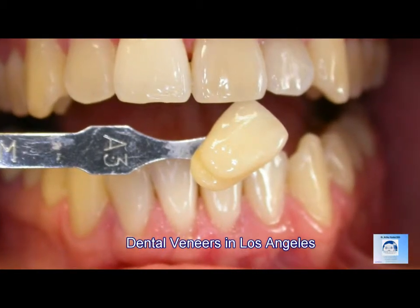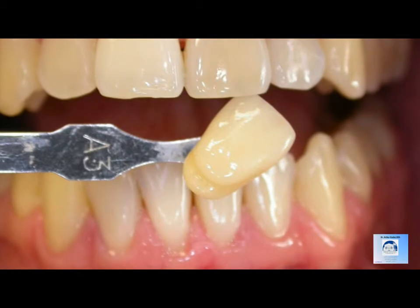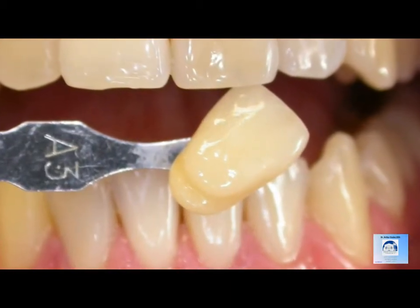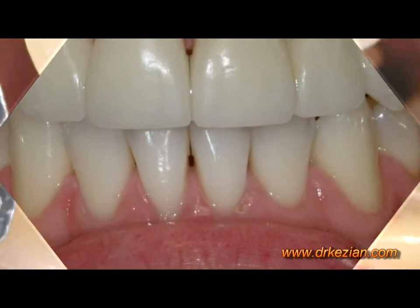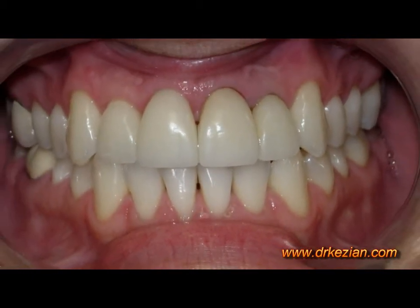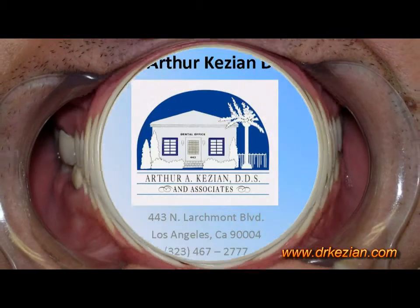In this case, you can see we were able to alter the color of a discolored tooth and change the shape and the coloration and the texture and recreate a natural smile. And you can see, in this case, a variety of veneers have been done to recreate a natural smile for the patient.